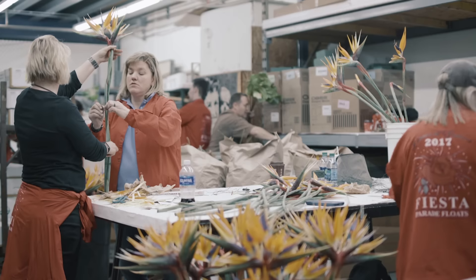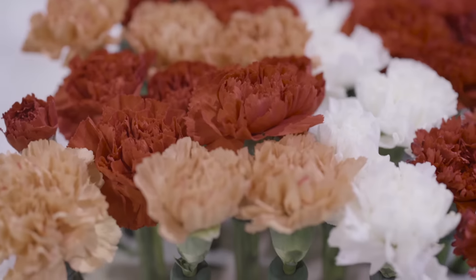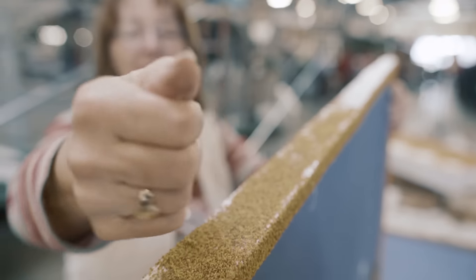The float actually takes months of work and preparation, and hundreds of our employees, their families, and our physicians come together and work on it. They come and put in the final work for fresh flower decorating and seed work before the actual parade. There's a lot of hands on this — it's old school technology for the most part, and we're creating all aspects of this float from scratch.